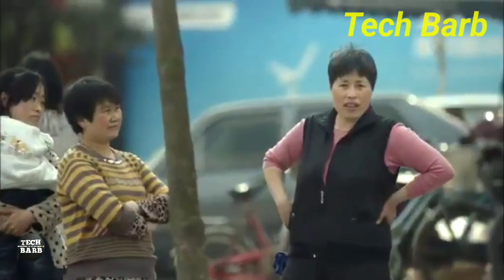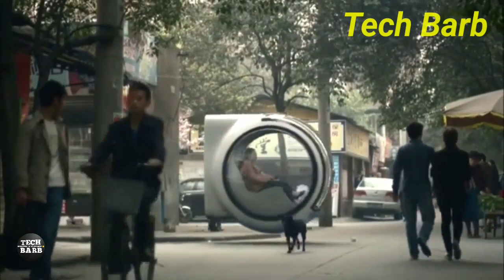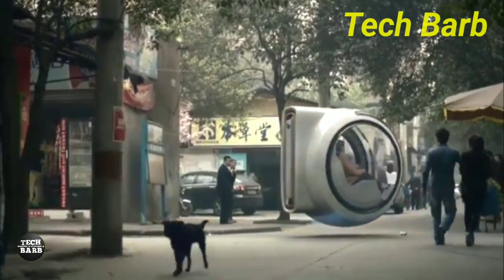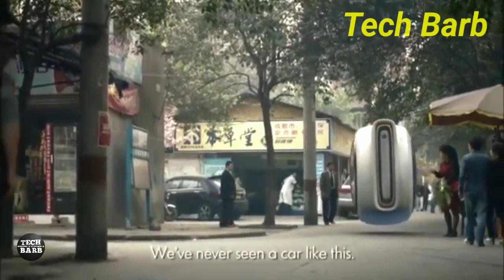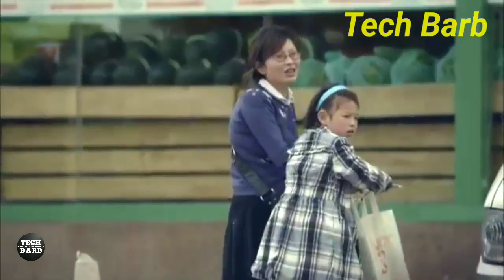The concept is still in the developmental stage, and as such, Volkswagen has not released any official pricing information. However, the company has indicated that when the Hover Car does become available, it aims to be more affordable than conventional cars, making this advanced technology accessible to a broader audience.